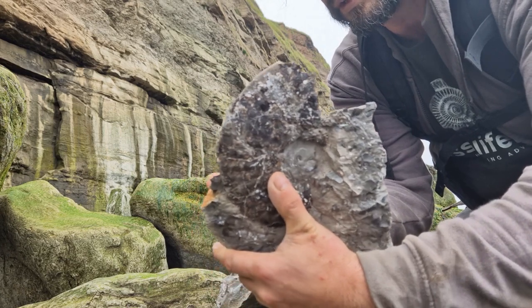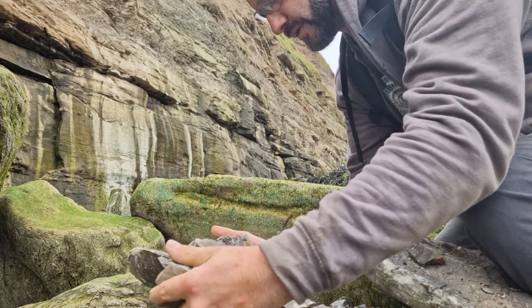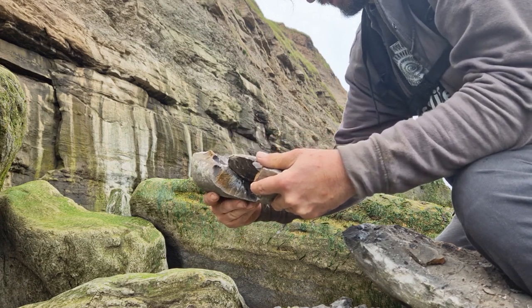That's bigger than I thought it was going to be. That's going to need some delicate packing now. Oh dear. Right — because I think that is a bit of it there. How did that go on?